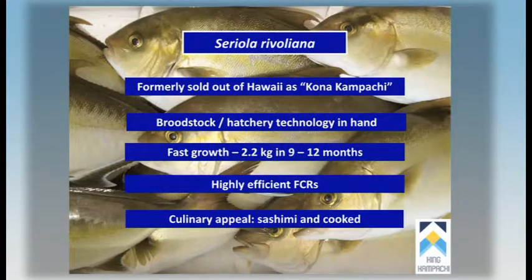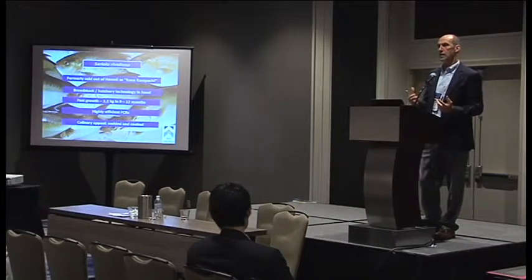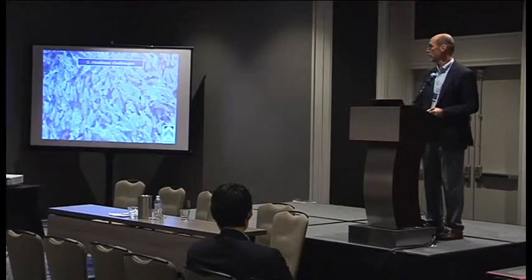It also works very well commercially. Most of you have probably heard of the Kona Kampachi, or as the company selling it now calls it, Hawaiian Kampachi. It's got very good traction both in the sushi trade and as a cooked product. On the right diet, it will have over 30% fat by dry weight, and so that's what makes it such a great and unctuous sashimi. It's a tremendous fish to cook with.